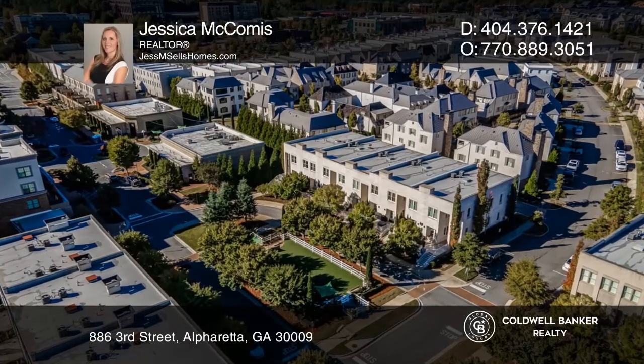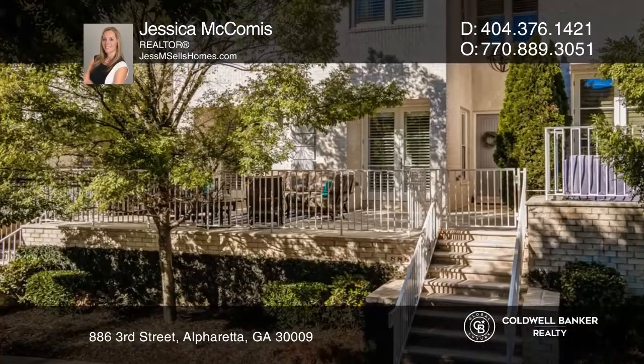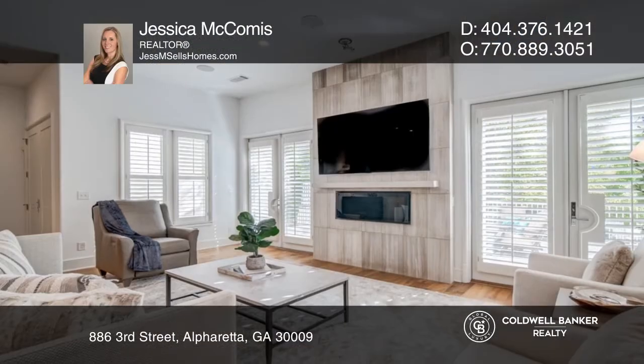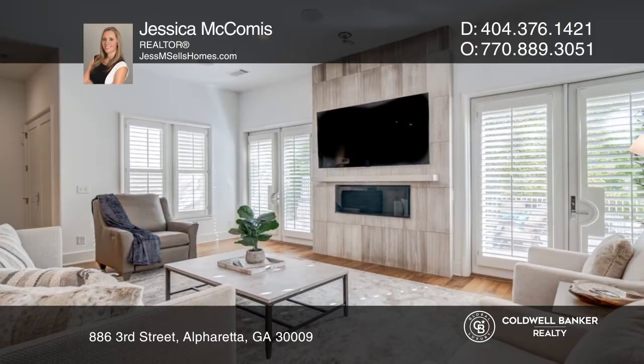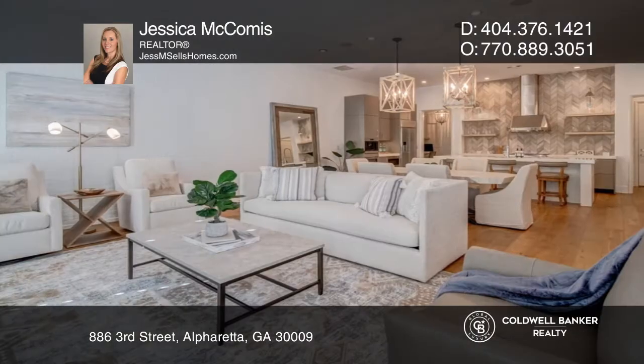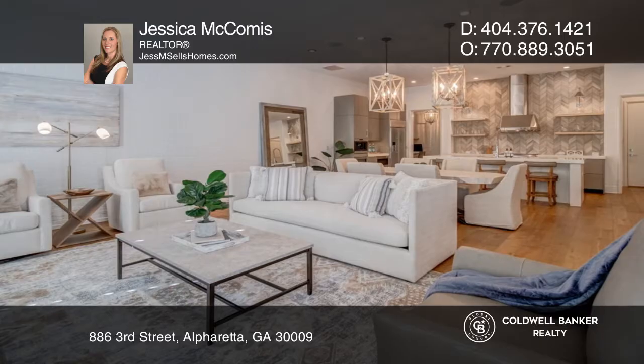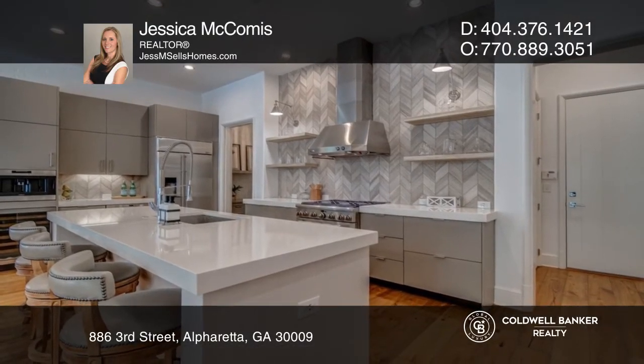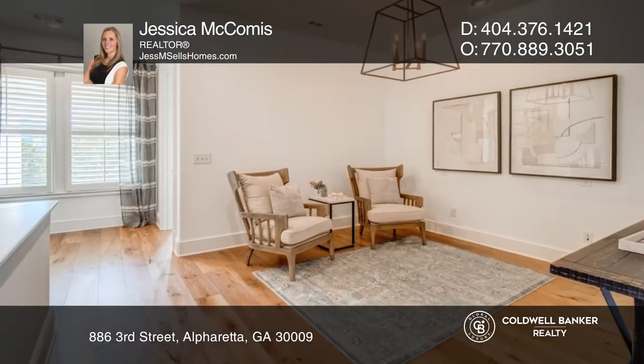Located on the desirable Grand Row, you'll fall in love with this three-bedroom, 3.5-bath townhome. Two sets of double french doors flank the fireplace of this spacious floor plan open to the oversized porch. The gourmet chef's kitchen flows seamlessly with its stylish island, workspace, and large hidden walk-in pantry.